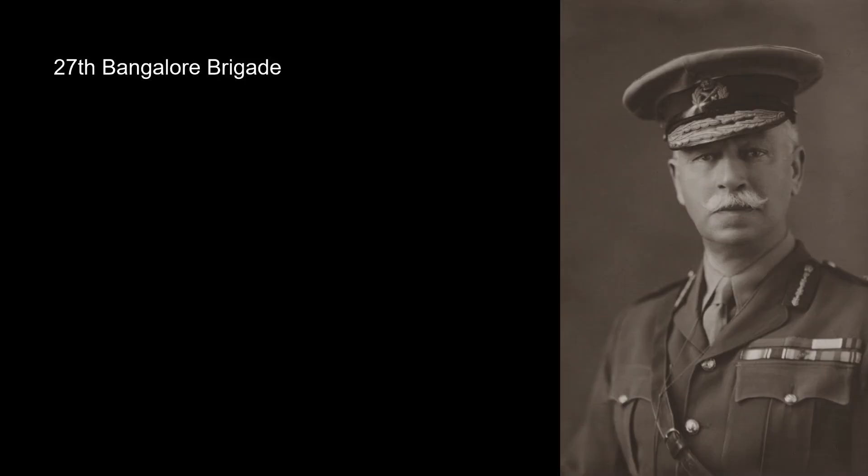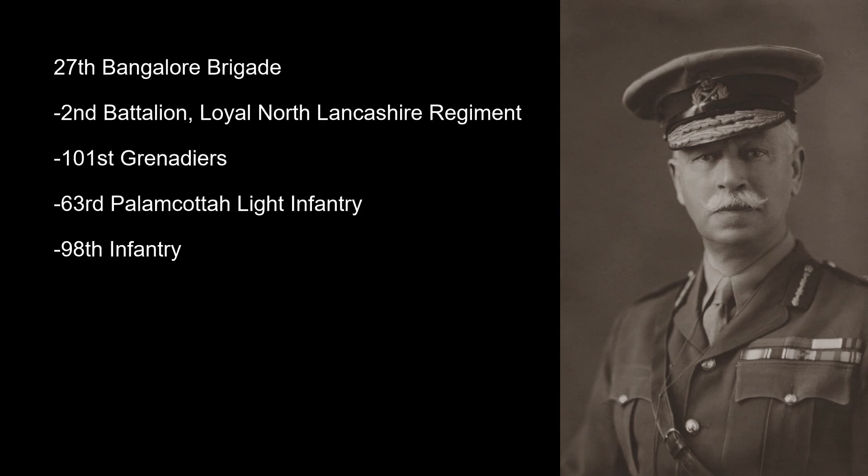The two brigades were the 27th Bangalore Brigade and the Imperial Service Brigade, with various assets. The 27th Bangalore Brigade, under Brigadier General Wapshire, comprised the 2nd Battalion Loyal North Lancashire Regiment, 101st Grenadiers, 63rd Palamcottah Light Infantry, and the 98th Infantry.